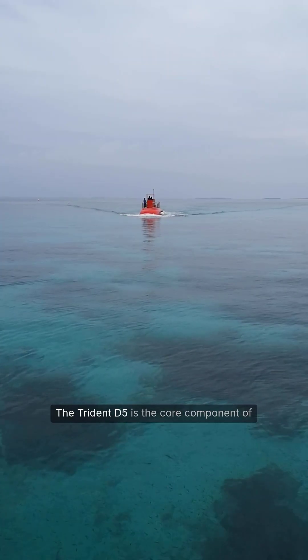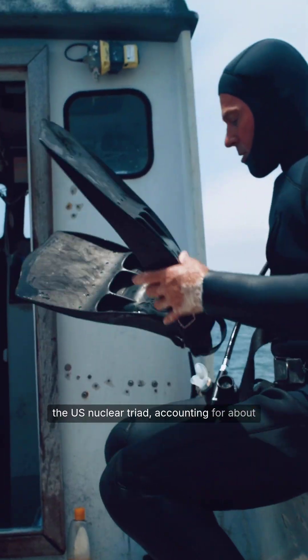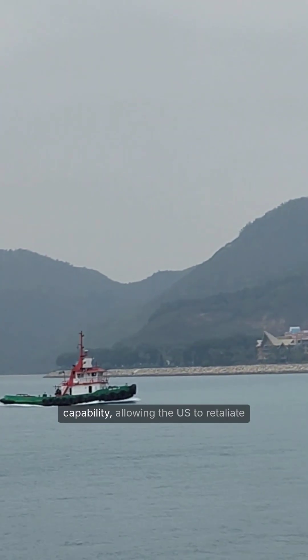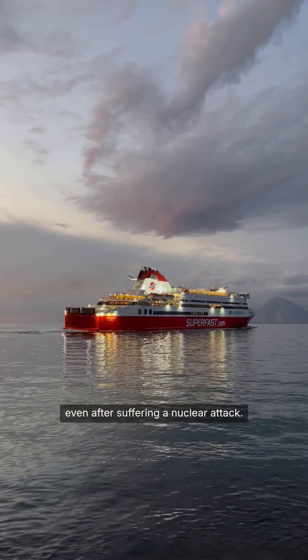The Trident D5 is the core component of the U.S. nuclear triad, accounting for about 70% of the U.S. nuclear deterrent at sea. It is the pillar of the second strike capability, allowing the U.S. to retaliate even after suffering a nuclear attack.